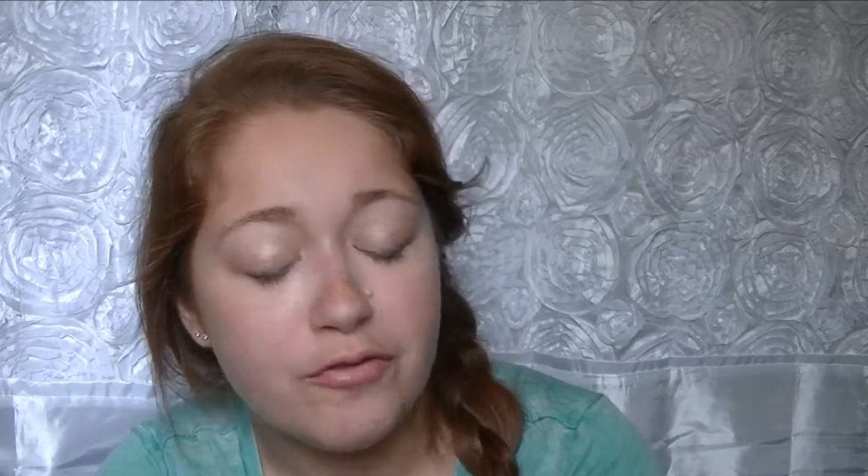The next step in my hair care routine is the organic Moroccan argan oil. I got this at Walmart — it's the Spring Valley brand, 12 fluid ounces. It doesn't really have a strong smell, kind of like maple syrup or waffles, which isn't bad. This is the second step to my hair care routine and I'm in love with it.